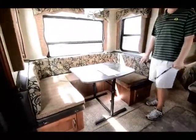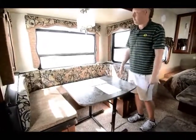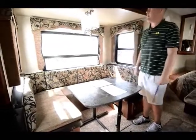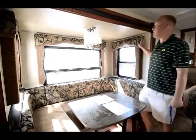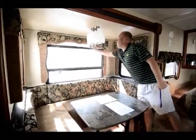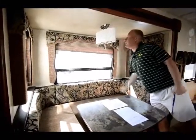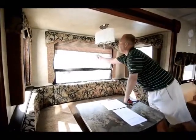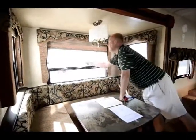Moving in here, you notice how big this dinette is. For bigger folks, this table does move around — you can take it outside if you wanted to, and this will lay flat into a bed. Nice big windows, you can see how nice the window treatments are. A lot of companies out there are putting the night shades only, so you're either completely blocked out or you're open. With this particular unit you do have the night shades, but you also have the day shades which will give you some privacy but still allow some light to come in.